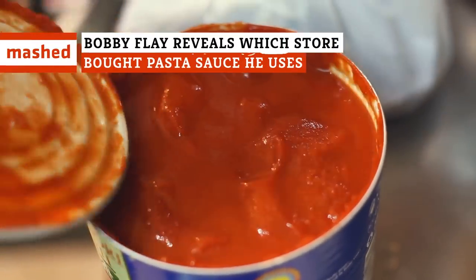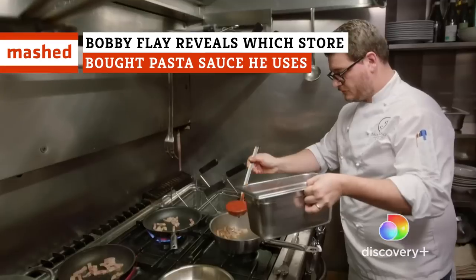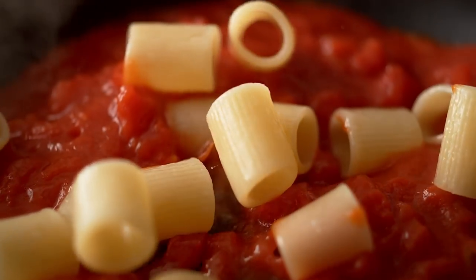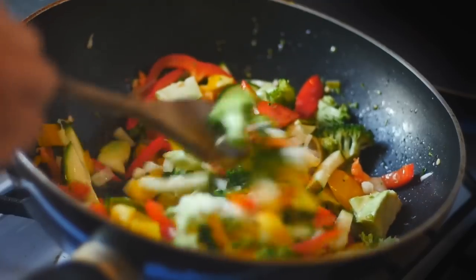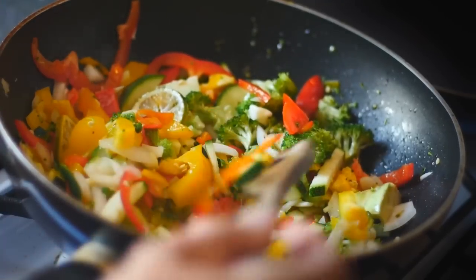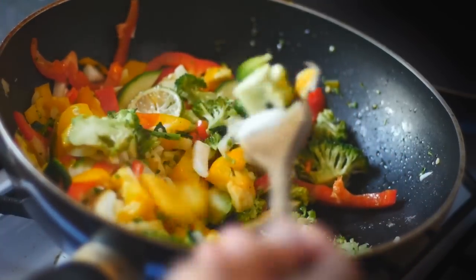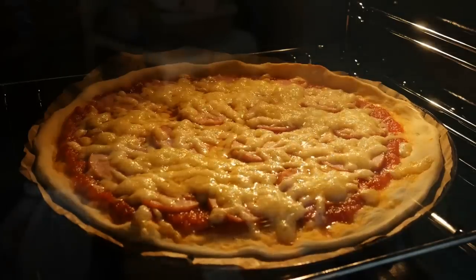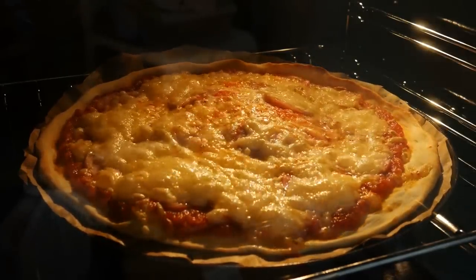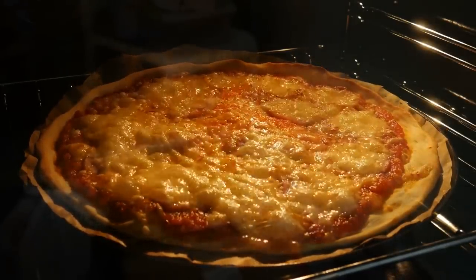Feel bad for using canned pasta sauce in the kitchen? Don't worry — even the pros like to cheat every now and again, and a can of sauce might even be more effective than you think. Making a meal from scratch can be a fulfilling endeavor, but it's also usually a big-time commitment. And if there's one thing we're all short of, it's time. So on busier days, sometimes you just have to rely on a pre-made meal for dinner, and there's absolutely no shame in it. In fact, according to the Institute of Food Technologists, 46 percent of Americans buy frozen dinners.